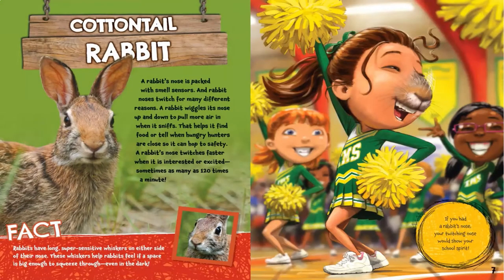A rabbit's nose is packed with smell sensors, and rabbit noses twitch for many different reasons. A rabbit wiggles its nose up and down to pull more air in when it sniffs. That helps it find food or tell when hungry hunters are close so it can hop to safety. A rabbit's nose twitches faster when it is interested or excited — sometimes as many as 120 times a minute.